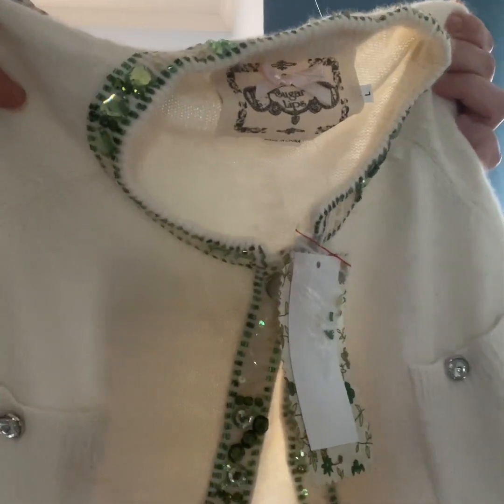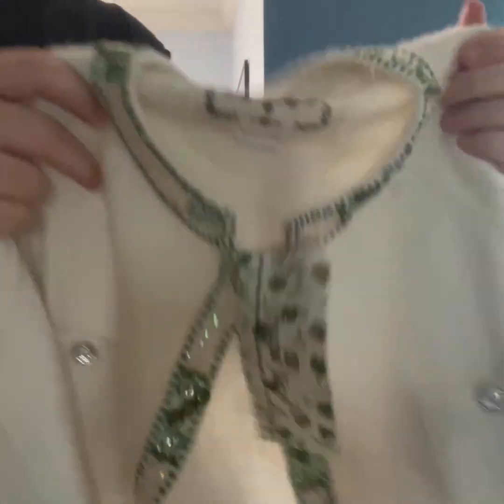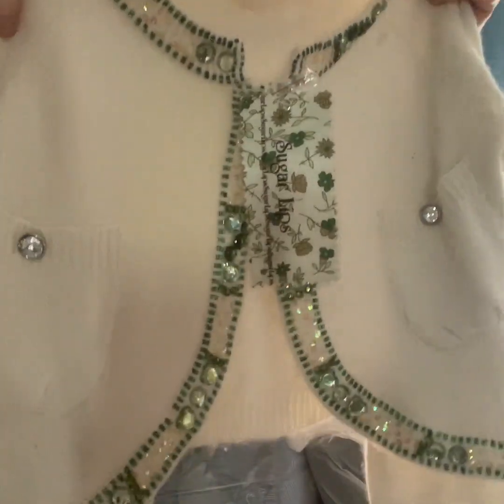First up is this Part Angora Bejeweled Sugar Lips New with Tags Cropped Women's Sweater. I usually don't pick up women's, but it was Angora and it was $4.50, so I thought I'd give it a shot.